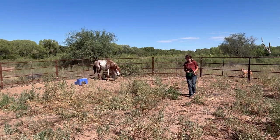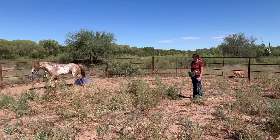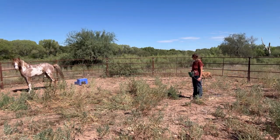You'll see right here — I stepped in front of him and then the second he looked at me I backed up. He did debate whether or not he was going to turn his butt, but he took a moment to actually think about it.